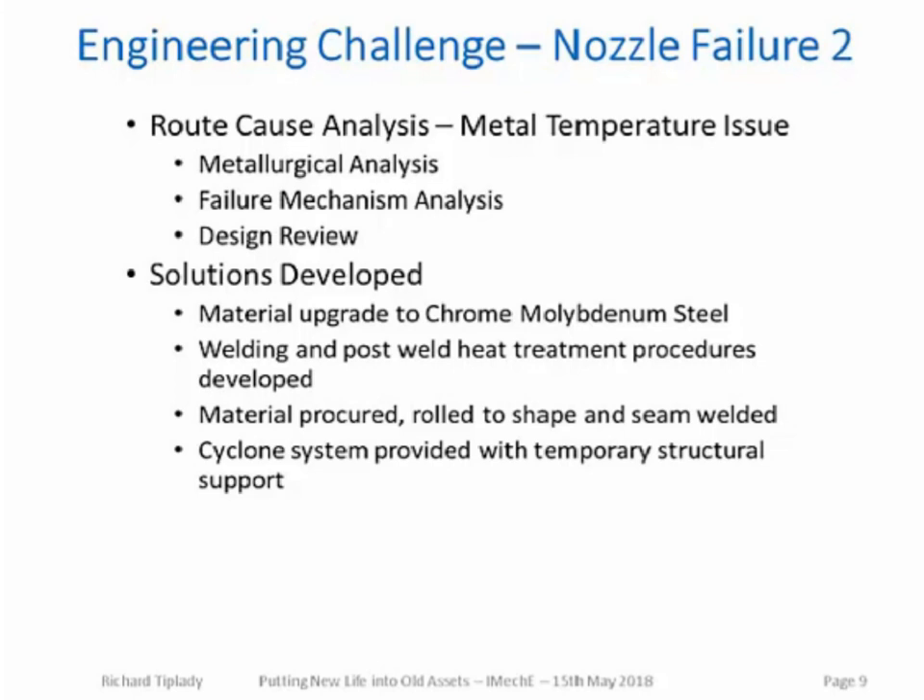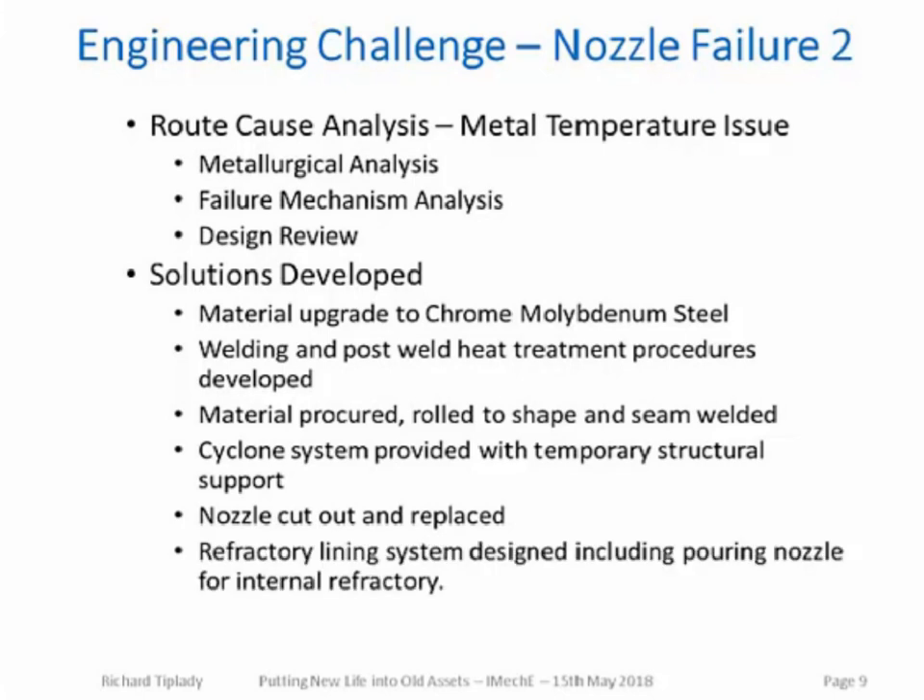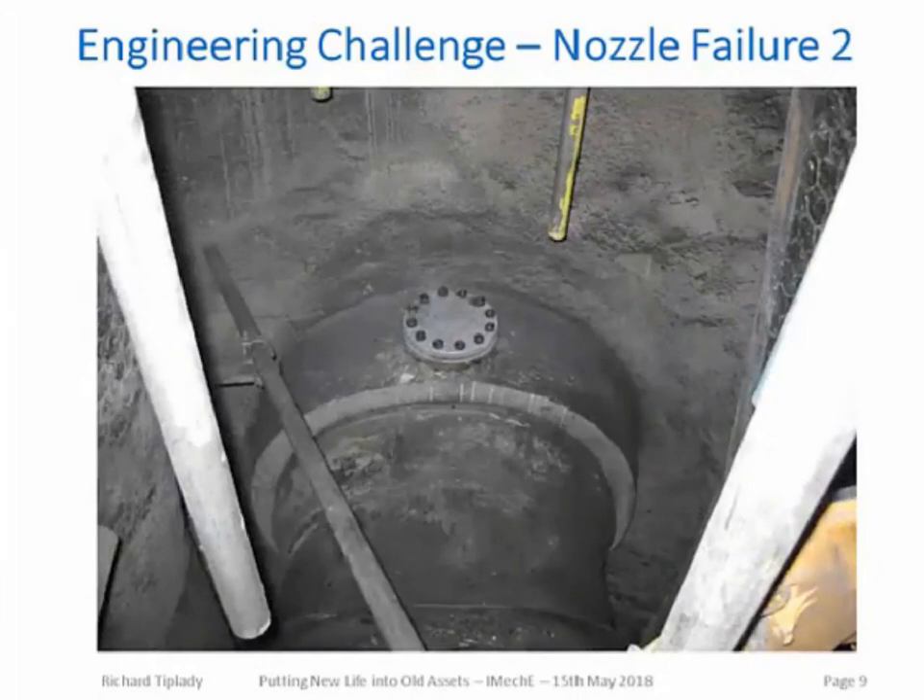The existing cyclone system had to be provided with temporary structural support during the repair. This support structure required sufficient flexibility to accommodate thermal movements during the post-weld heat treatment of the welds. Once all the engineering was done, the nozzle was cut out and replaced. A refractory lining system had to be designed, including a pouring nozzle for the internal refractory. The poured lining was considered a significantly more reliable option compared to a gunned lining, but required a pouring nozzle inside the vessel. A photograph of the final repair shows the refractory installed and the pouring nozzle with its blank fitted, giving an indication of the location difficulty and how little space was available.